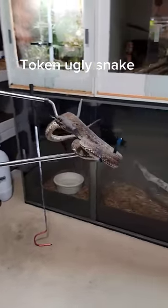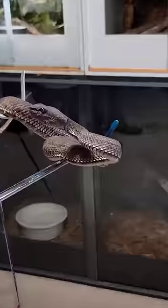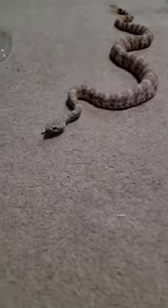There's a token ugly snake — this is a mangrove shore pit viper. Look how absolutely disgusting it is.